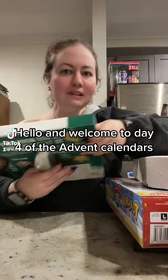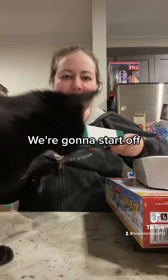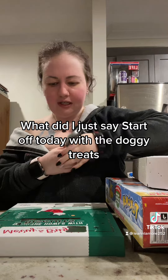Hello and welcome to day four of the Advent Calendars. We're going to start off today with the doggy treats.